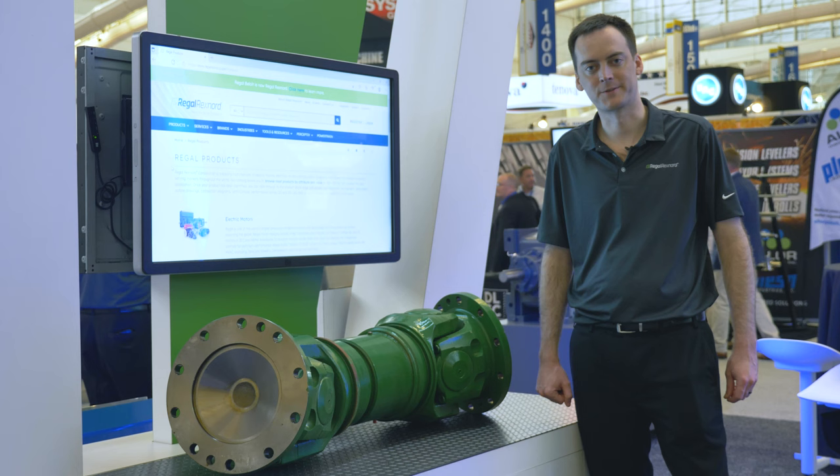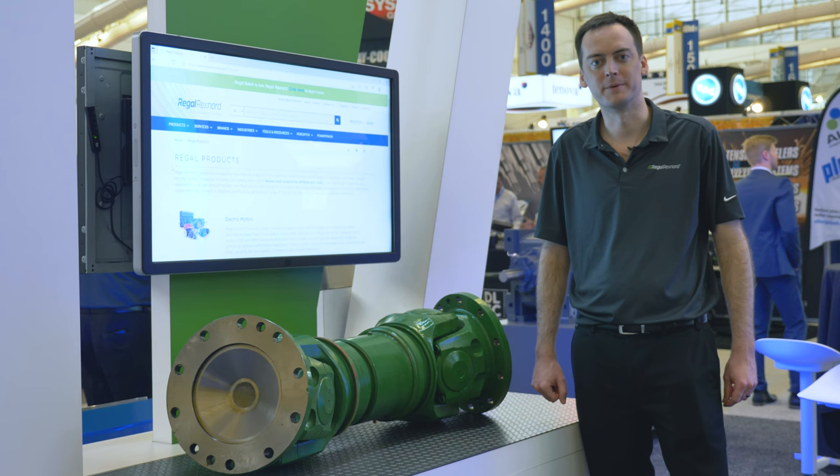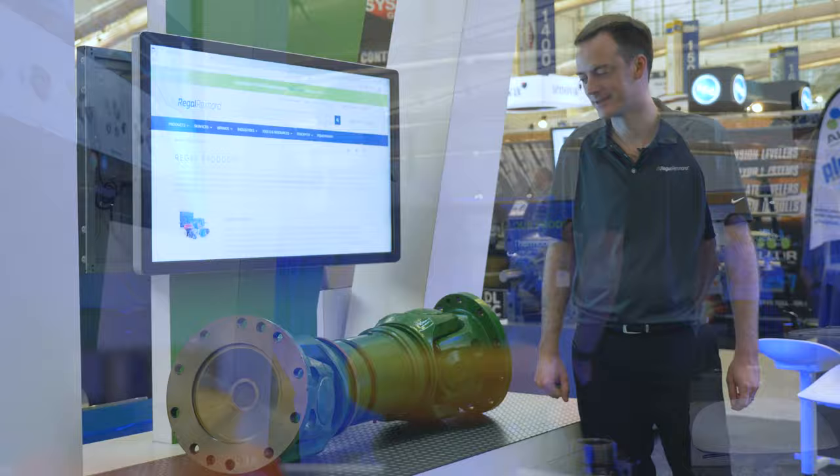I'm Harris Worthington with Regal Rexnord, and this is our UM Series Universal Joint. Universal joints are a very versatile coupling that can be used in applications that require high misalignment or length compensation needs.